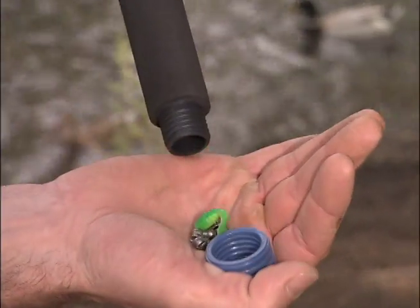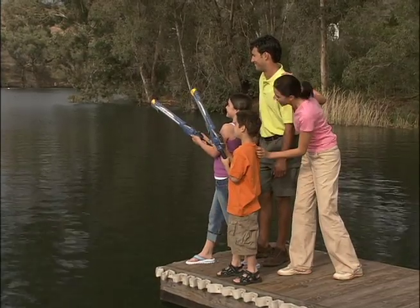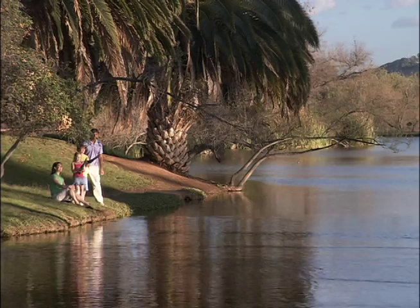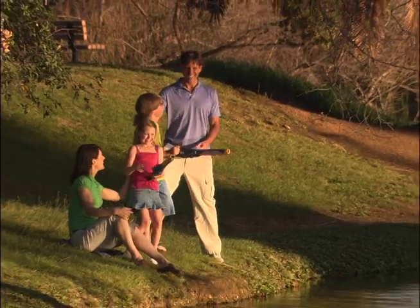Includes a secret compartment for weights and lures. And it even has a safety release, so it only launches when you're ready. Just pump, launch, and reel them in. The Rocket Fishing Rod really catches fish, and everyone has a blast launching it.